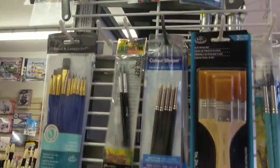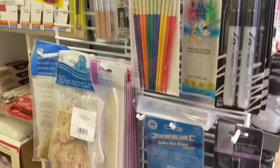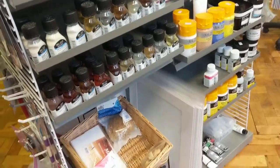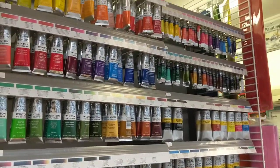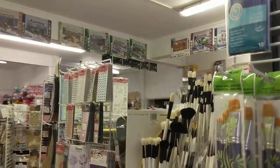Lots of brushes, lots of multi brush packs. We've got the Winsor & Newton ranges, all of the art mediums — oil, watercolour, acrylic. Lots and lots. We've got Paint My Numbers that you'll see up there on the walls.